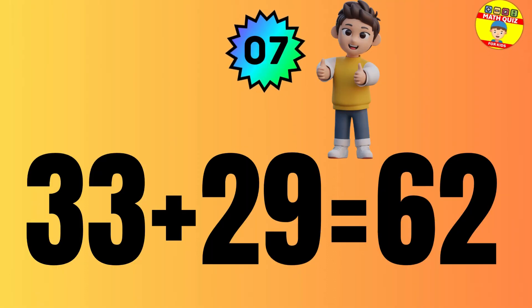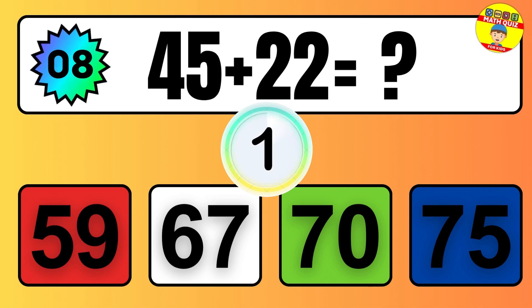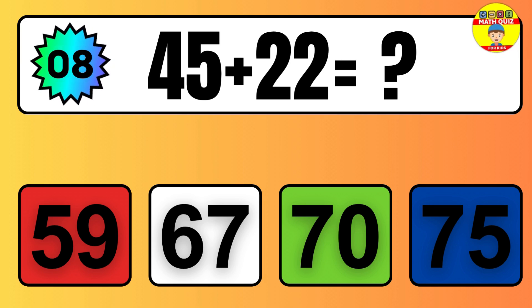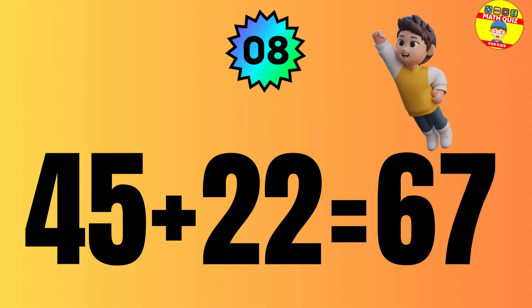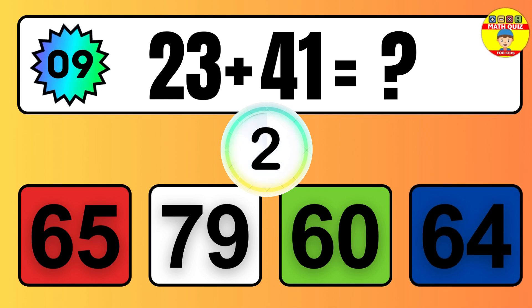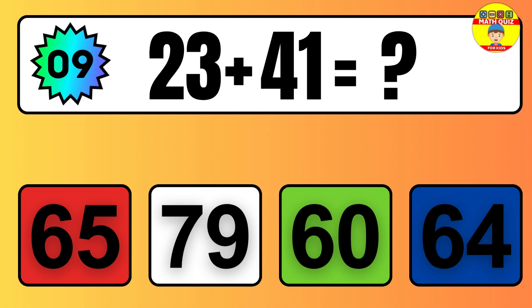Question: 33 plus 29 equals what? The answer is 33 plus 29 equals 62. Question: 45 plus 22 equals what? The answer is 45 plus 22 equals 67.